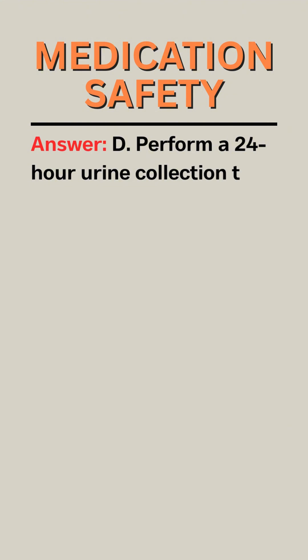Answer: D. Perform a 24-hour urine collection to assess protein levels.